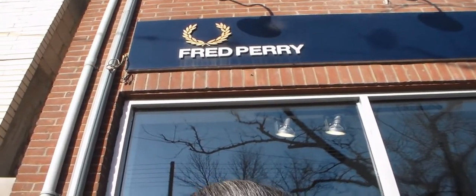There we are. I always get this sign thing figured out wrong. There we are. Okay, so I think we got it in. Now we're arriving at Fred Perry. Stay tuned.